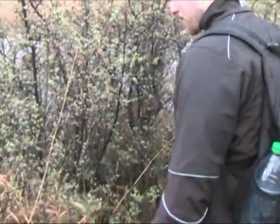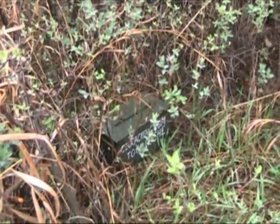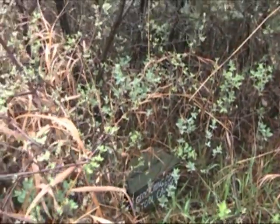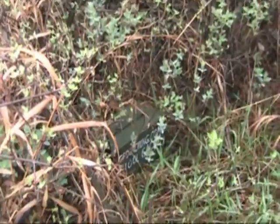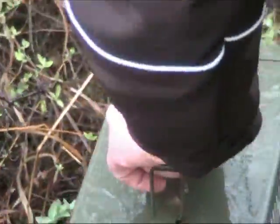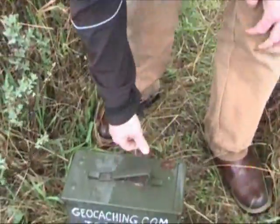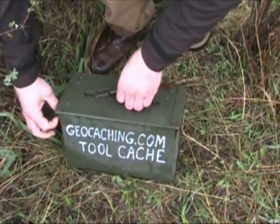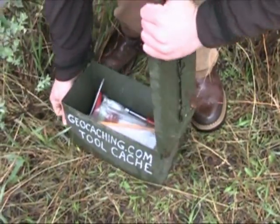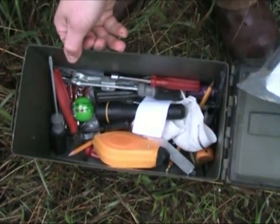We're coming up on our next one — it's called the tool cache and it's in what I'm used to: an ammo can. We're going to go and grab that and see what we find inside. It's a little tool cache — oh yeah, a bunch of little tools in there.